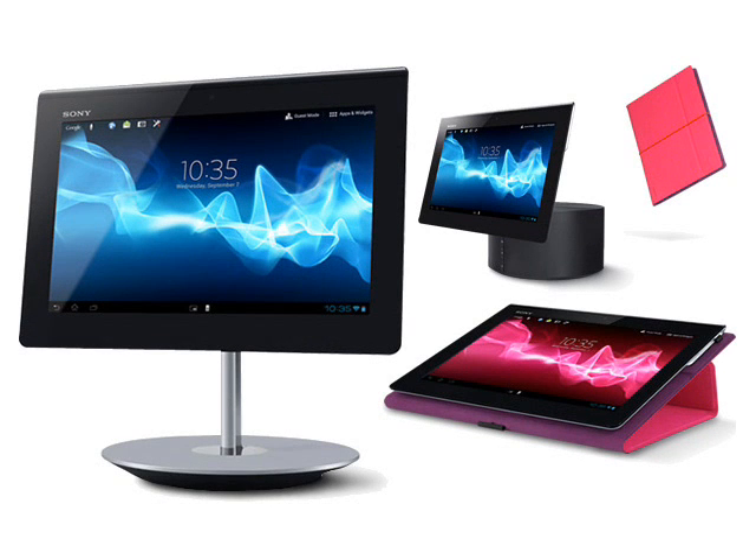There are also a wide range of accessories available, including various docking stands and cradles, covers and external keyboards, so you don't just have to use the Xperia Tablet S as a traditional tablet.